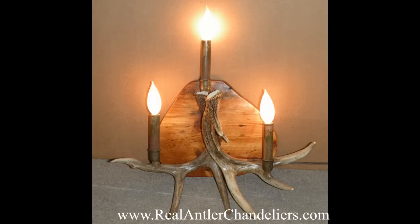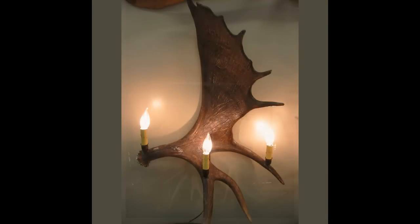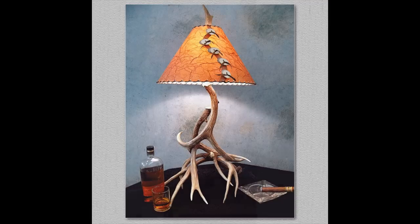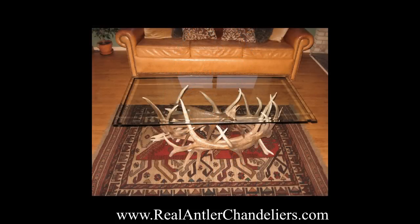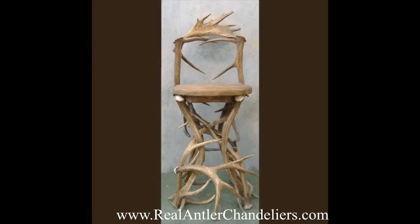In addition to our vast selection of chandeliers, we carry many styles of antler wall sconces, table lamps, floor lamps, and furniture such as coffee tables, end tables, stools, and antler chairs.